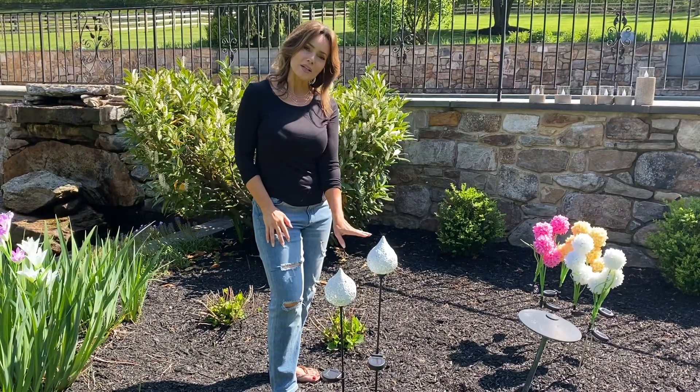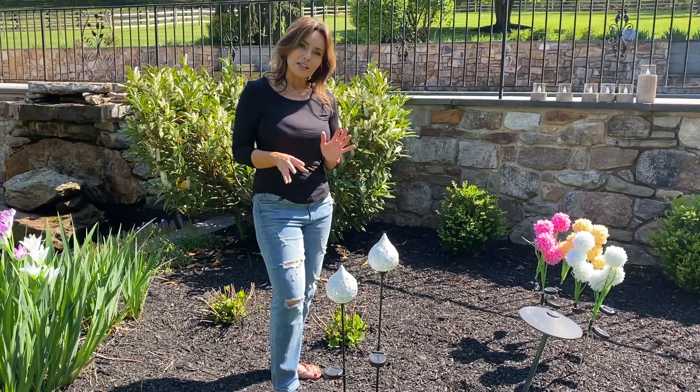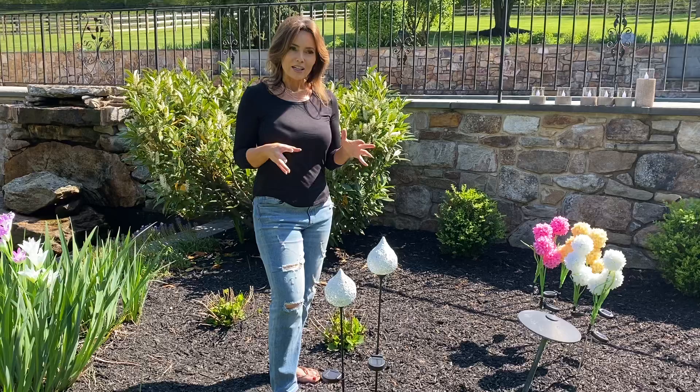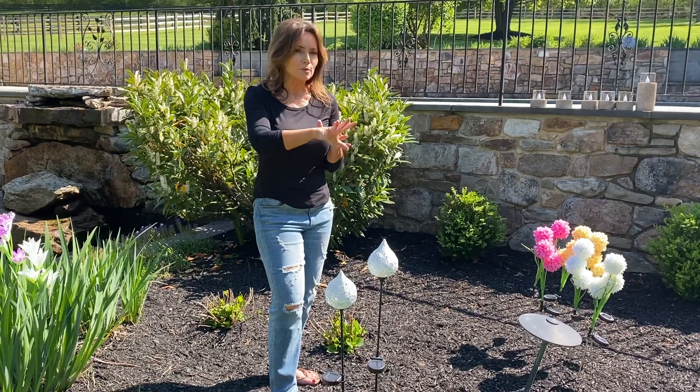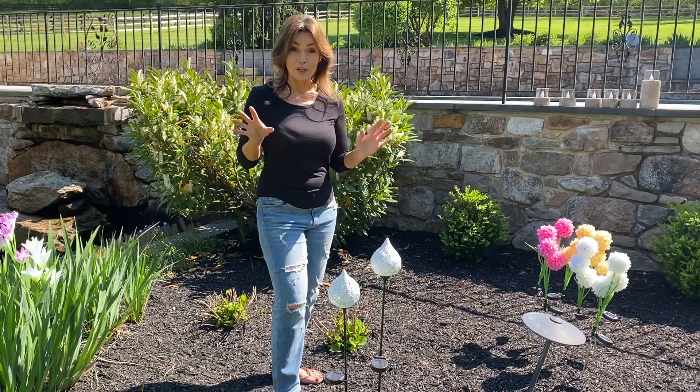You have this beautiful shape, this great texture, this glow coming from inside. It's not going to compete with anything, it's not going to overwhelm anything. It just allows you to have a beautiful, soft, inviting light wherever you want on your property.